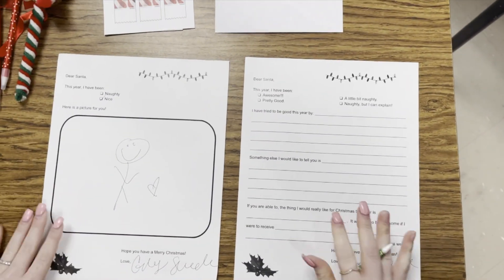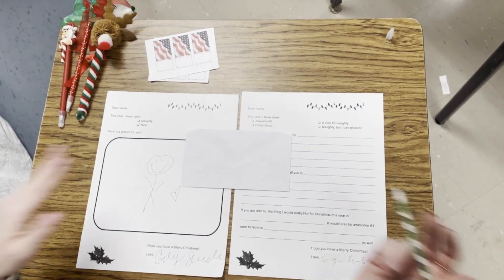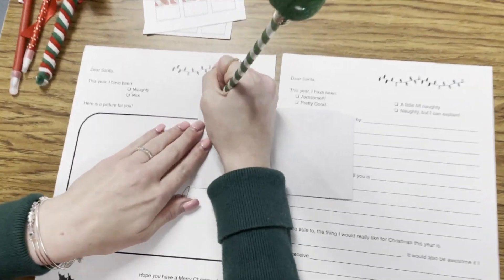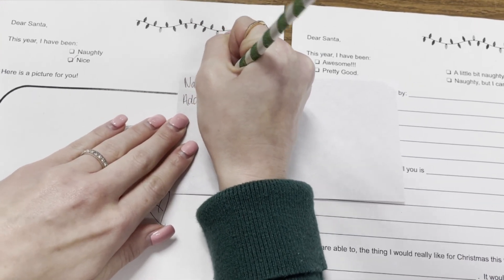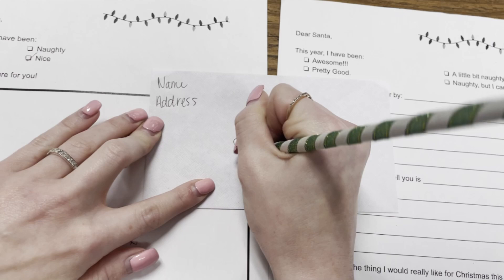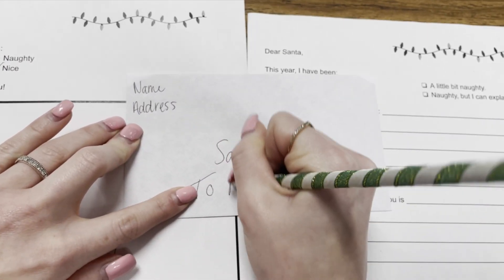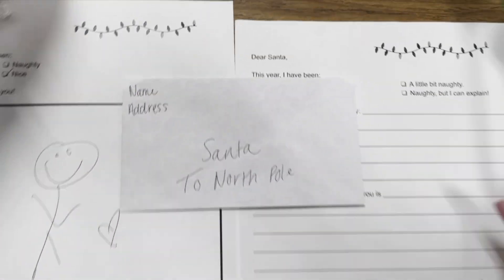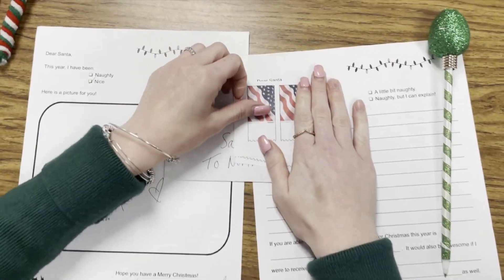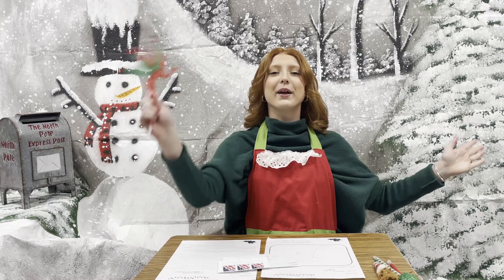Then when you finish, you want to fold it up and put it in an envelope. You want to write your name, your address, to Santa of course, to the North Pole. And we always put a stamp at the corner of our envelope. You drop it in the mailbox. I can't wait to see what you come up with in your letter. Merry Christmas!